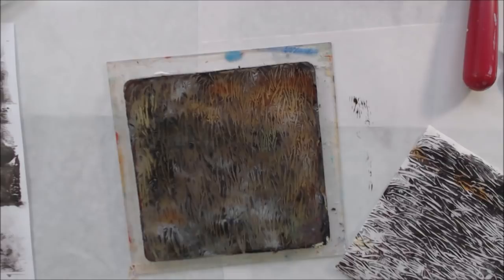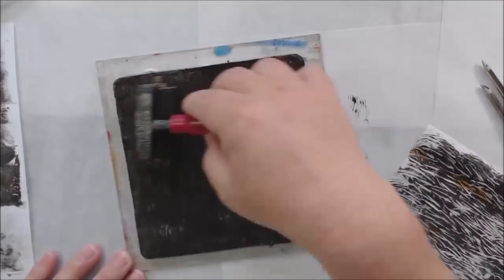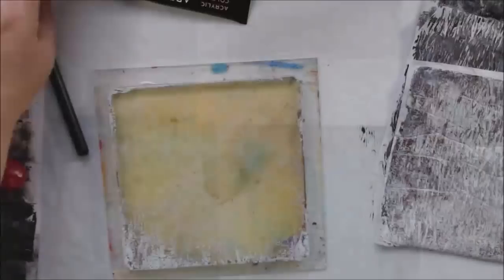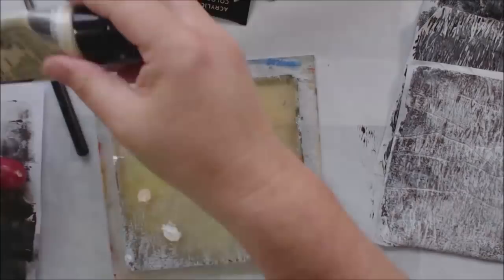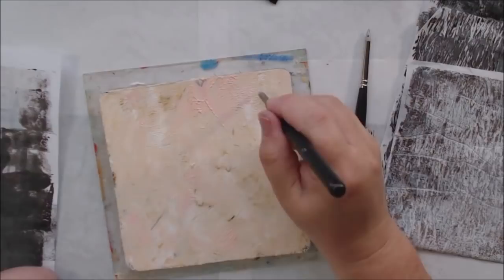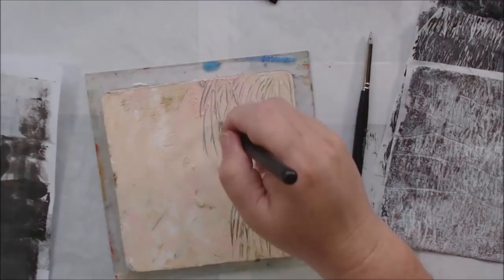On one of the Food Network shows I saw people making a teddy bear cake with a texture plate they pressed fondant into to make fur. I thought I needed that texture plate for my gel plate work, but it was $30 for a silicone plate - I said no. I thought about carving one myself since I have carving material and tools, but I was too lazy, so I just drew the fur texture directly onto my gel plate, and it worked out great.